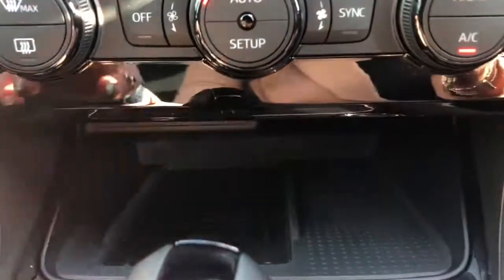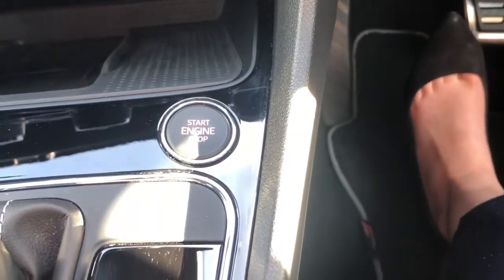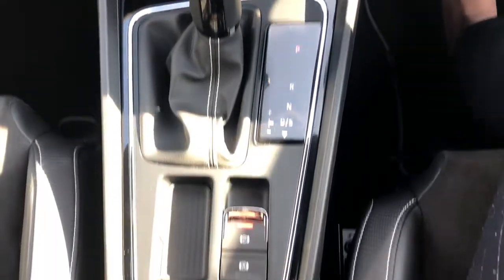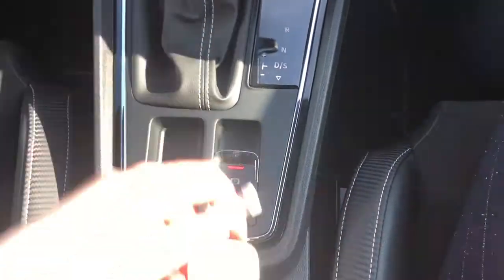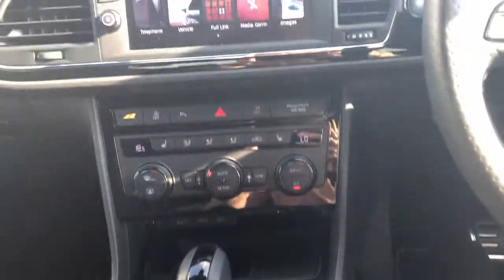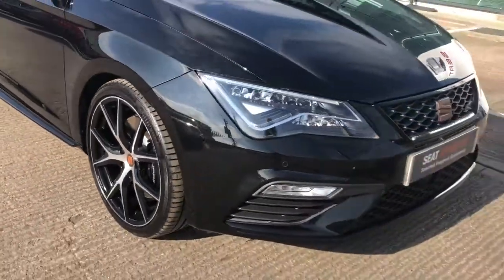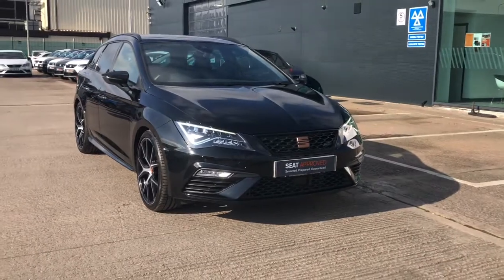The vehicle does come with keyless entry and go, the wireless phone charging system and USB socket just below. This vehicle does come with two keys as well as the service history. If you're interested, please give us a call on 01270 864 430 and speak to Luke, our Cupra specialist.